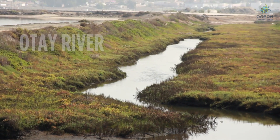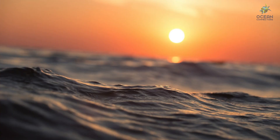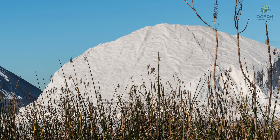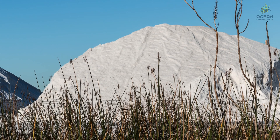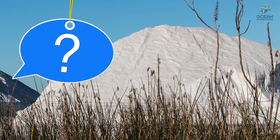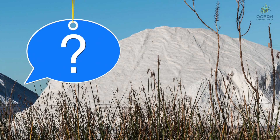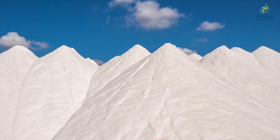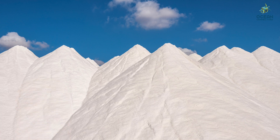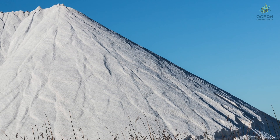Do you see the river flowing through the area? This river is called the Otay River and it connects all the way to the ocean. The big white mounds you see in the distance look kind of like mountains of snow, but it's something else. Can you guess what it might be? It is salt — salt that was taken out of these ponds just behind the Otay River. The salt company moves the water from pond to pond and lets the water evaporate in order to collect the salt.